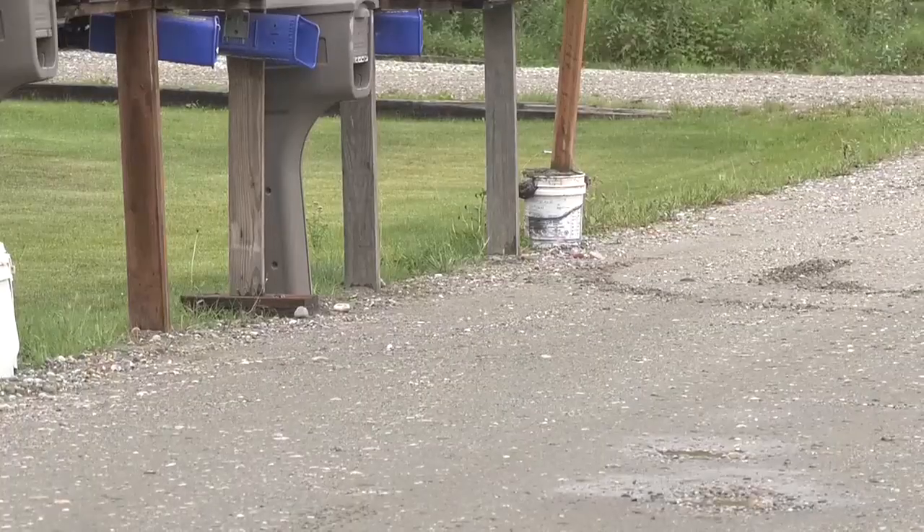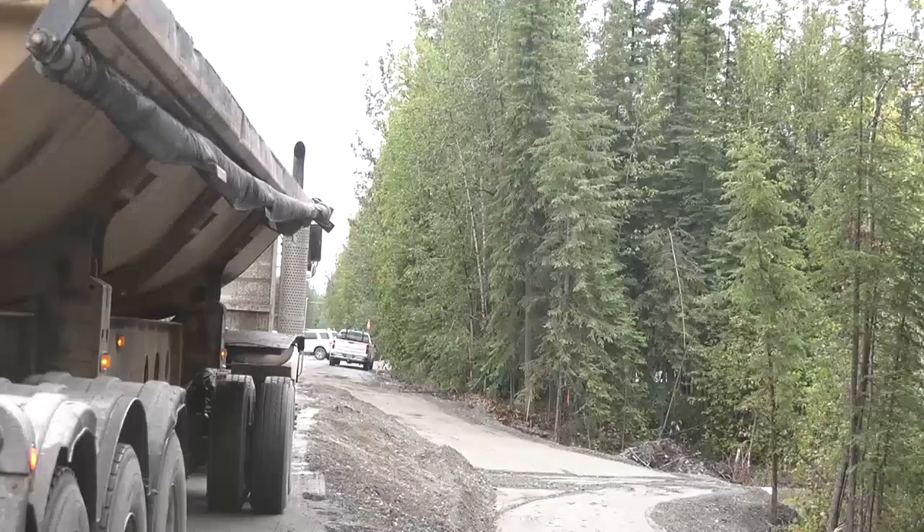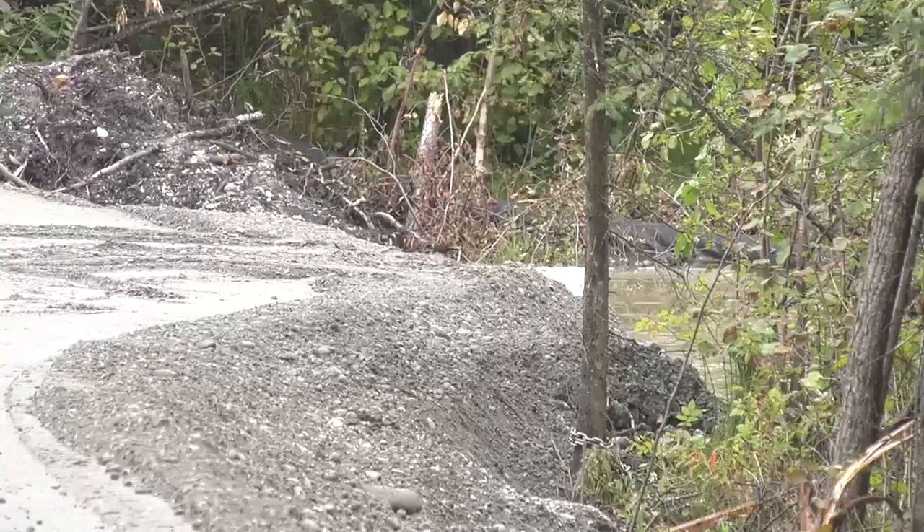The mailboxes are getting relocated to be outside of the new roadway, and they're all being standardized so their posts are breakaway posts, so an errant vehicle doesn't get heavily damaged by hitting them. The area around this loop will also be widened, and the slope will be decreased to reduce damage to vehicles as well.